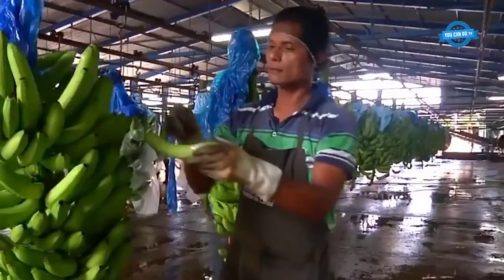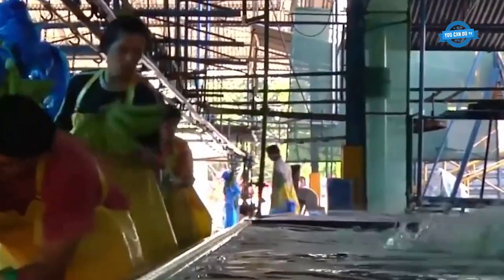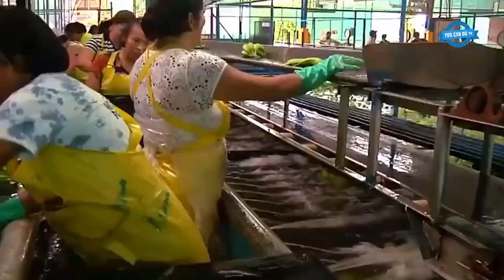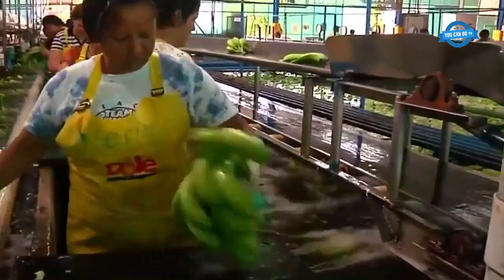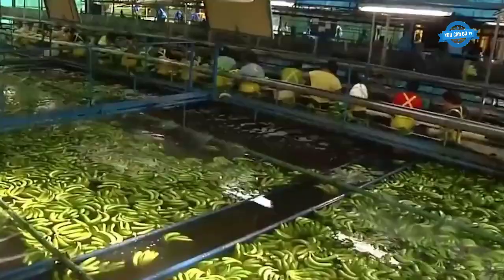To meet export standards, bananas need to meet very high standards including fruit size and uniformity, freshness, color, and many other important criteria. If bananas do not meet these standards, they are often sold locally for much less.